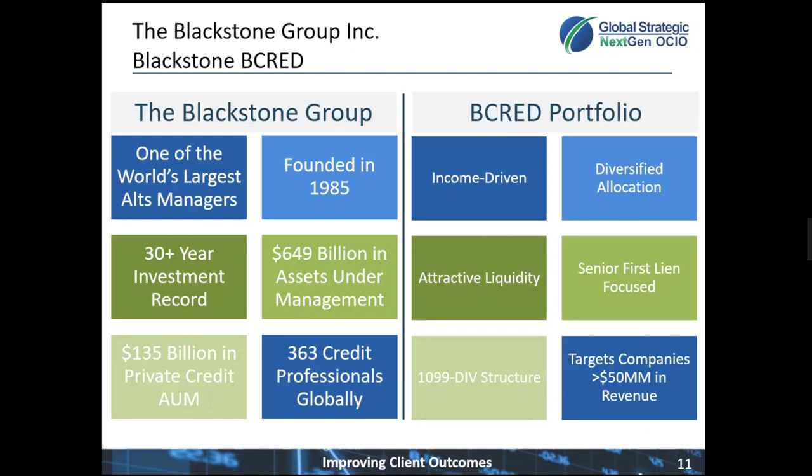Blackstone Group is the investment management firm, and we have some experience and exposure to them in our portfolios. Blackstone is one of the largest private managers in the world with a long history dating back to 1985. They manage $650 billion in assets, with $135 billion coming in private credit vehicles. The private credit team is very large, currently around 360 members spread out around the globe. The B-CRED portfolio is an income-driven portfolio, and the majority of return is expected to come via yield distributions.